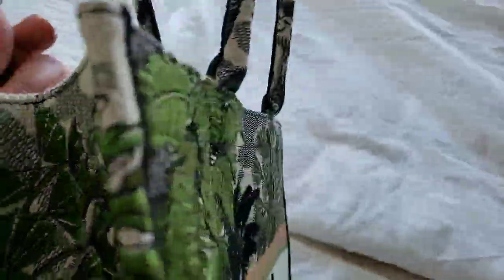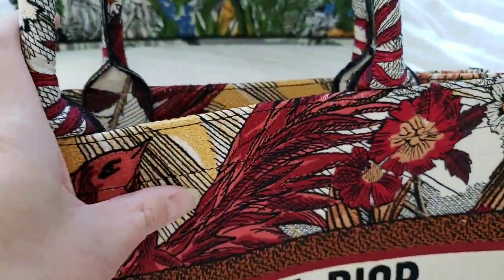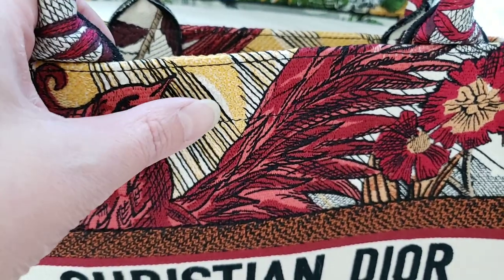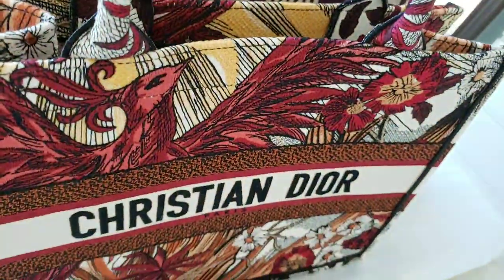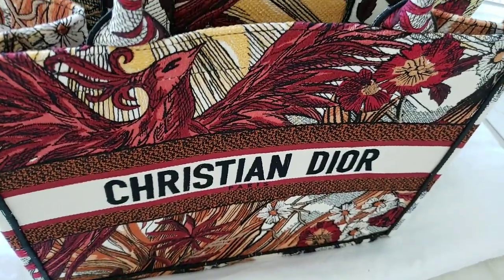I basically only found that out when I purchased the smaller Book Tote. As you can see, the black stitches are quite obvious on the small Book Tote because of the color combination — the red, white, and the black stitches that go around it. On this larger one it is not that obvious; I didn't even notice it until I bought the small one. I do have another video showcasing the unboxing of that when I bought it earlier this year.